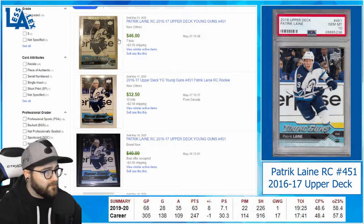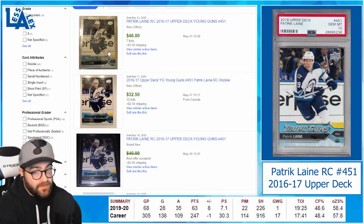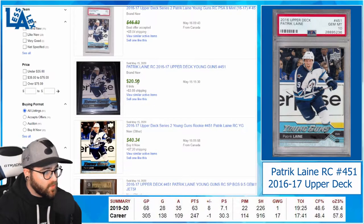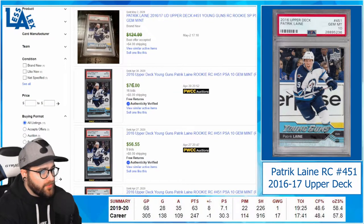This one completed today for $46. If you compare it to baseball — like a Cody Bellinger — that's a very good price. These are all going to be raw. Here's one for $32.50 on 12 bids, and one that sold for less than $40 on the 16th. These prices are starting to rise; one sold for $20.50 on the 15th. For PSA 10s, here's one that sold for just under $124 on the 2nd, $76 on April 30th, and $56 just two days earlier. The prices on these are much lower than PSA 10s in baseball and especially basketball.